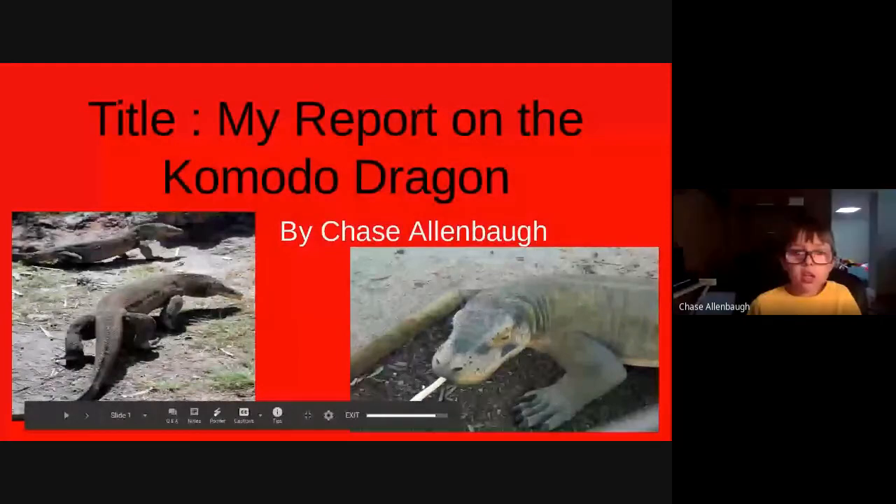My Report on the Komodo Dragon by Chase Allenball.